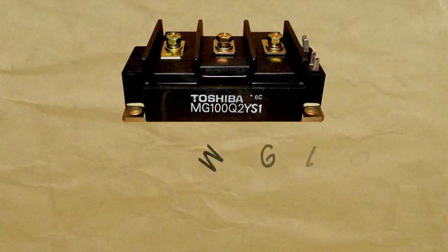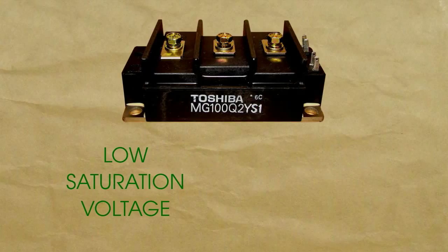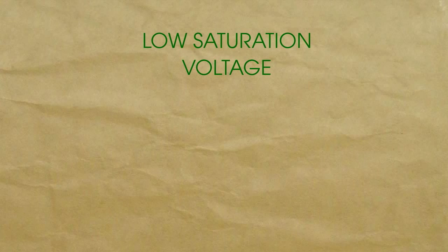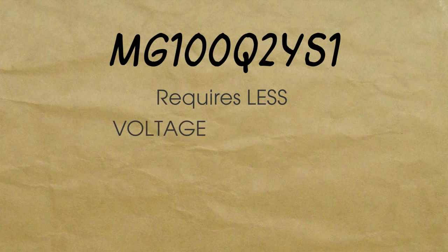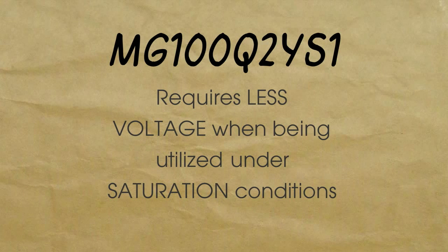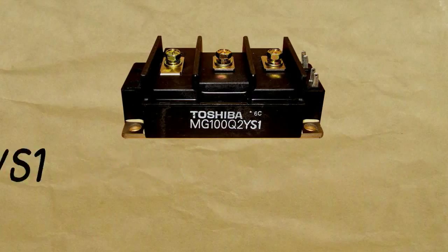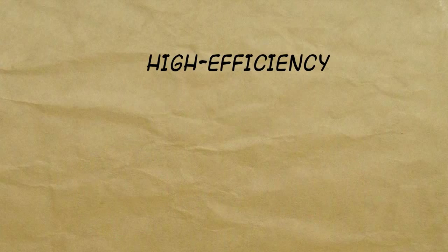Two standout features of MG100Q2YS1 are its low saturation voltage and enhancement mode. The low saturation voltage indicates that MG100Q2YS1 only requires less voltage when being utilized under saturation conditions. The enhancement mode is what makes MG100Q2YS1 reliable and durable to use, whether being operated on light or heavy operations.